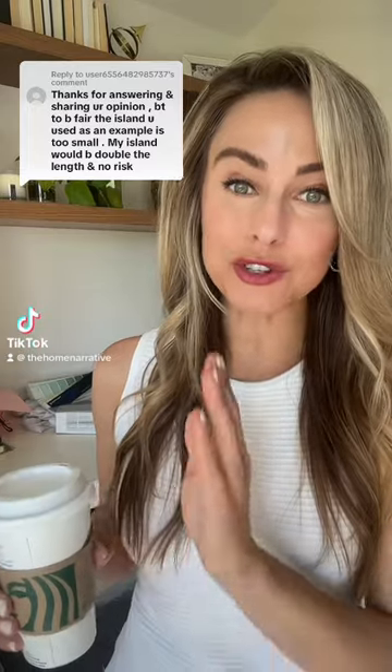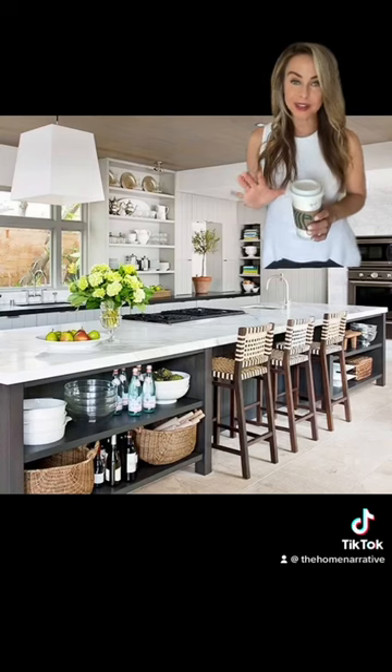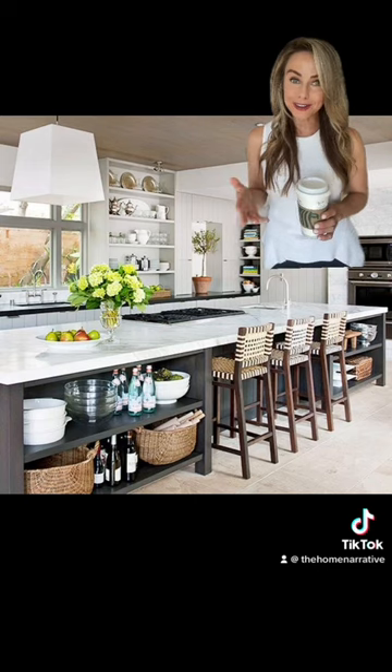I'm being told the photo I selected to show a cooktop in an island is way too small, although I would argue it depicts a very normal kitchen. Let's show you a much bigger island to see if it changes your opinion. Here's an island more than double the size of the original photo that I showed.